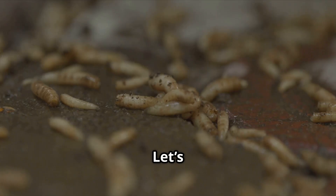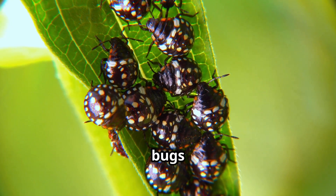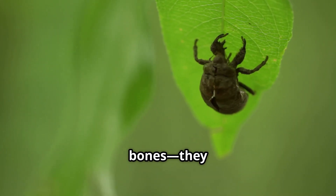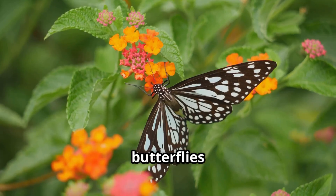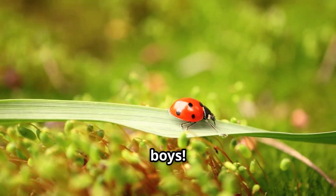Bonus bug facts! Let's end with some quick bug bites of knowledge. There are more bugs on Earth than any other kind of animal — millions of species. Insects don't have bones; they have exoskeletons, like armor on the outside. Dragonflies can fly in any direction, even backward. Some butterflies taste with their feet. And ladybugs aren't really ladies — some are boys.